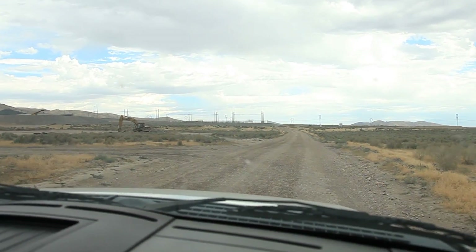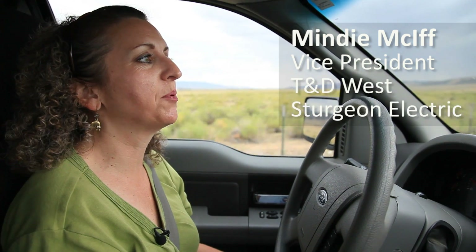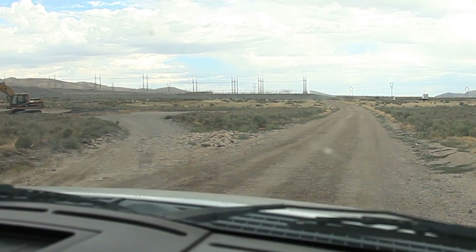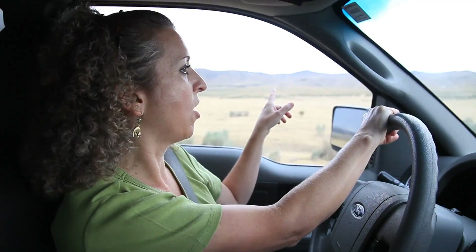We're down in Nephi, Utah. This is the Clover substation EPC project for Pacific Corp. Sturgeon Electric outside line starts with key management personnel.